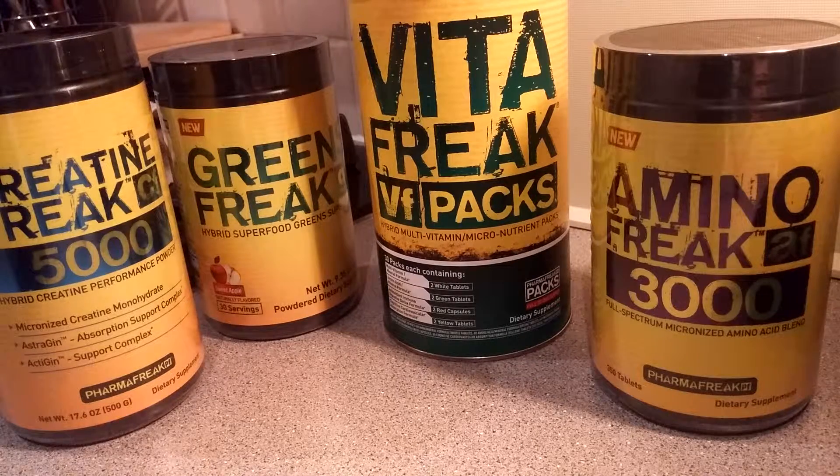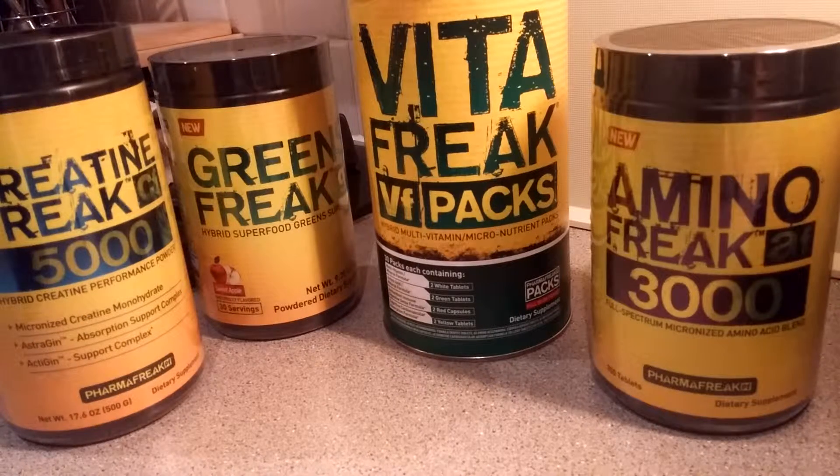Usually I use something within 30 days and do a review as soon as possible within that period, or sometimes longer. In this case I've been using this for about 2-3 months, and I have been using this one product much, much longer than any other. This is my second or third container — it's been about 2-3 months.